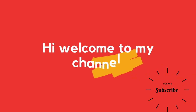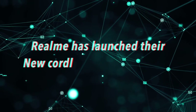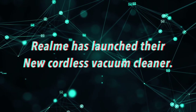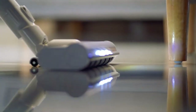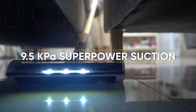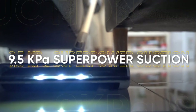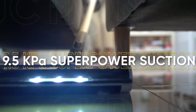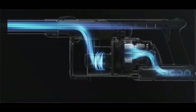Welcome to my channel. Realme has launched their new cordless vacuum cleaner — should you buy it? Let's take an overview of this product. The Realme handheld vacuum cleaner has a powerful motor providing a maximum suction power of 9.5 kPa, and it also has low noise during use.